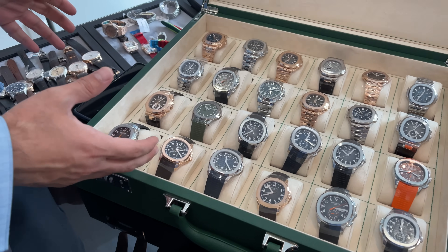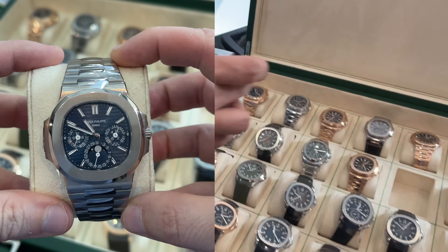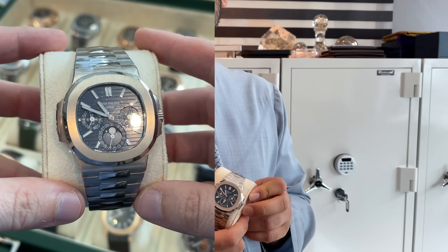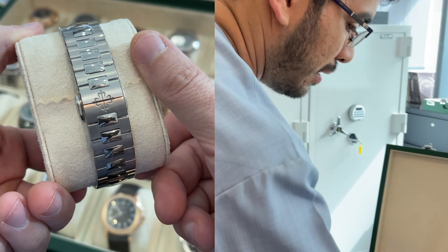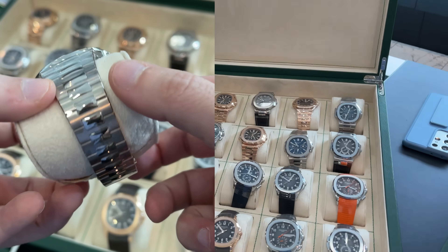I would say the most complicated model is the 5740G — white gold — which is the first watch that appears in the Nautilus section of the catalog.